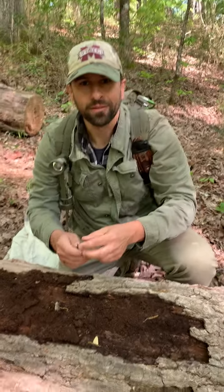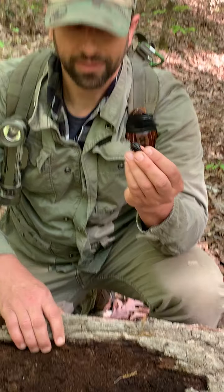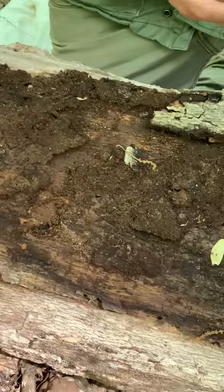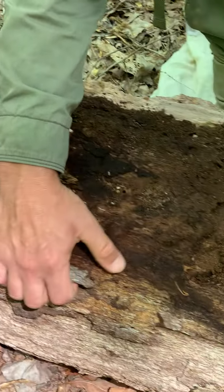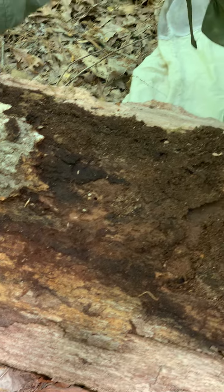These guys live in rotten logs and you often find them together. They're different generations that live together — you can often find the larvae and the adults together. A good way to find these is to just get out and peel the bark or flip over rotten logs, stuff like that. I find them in my firewood stack a good bit at home.